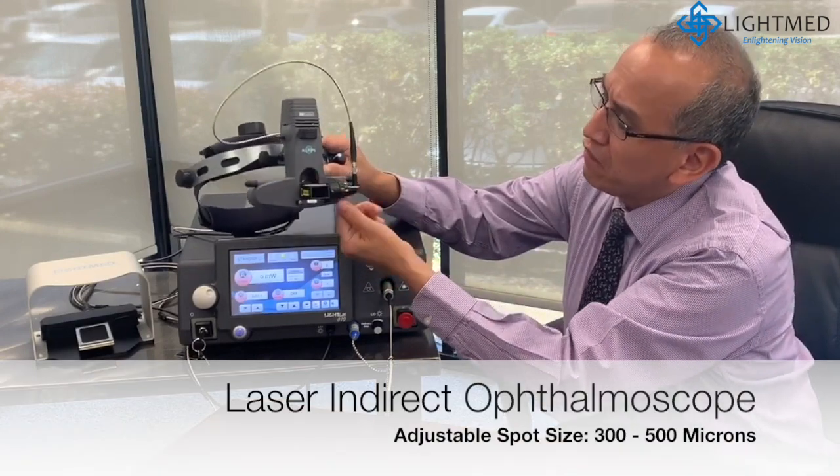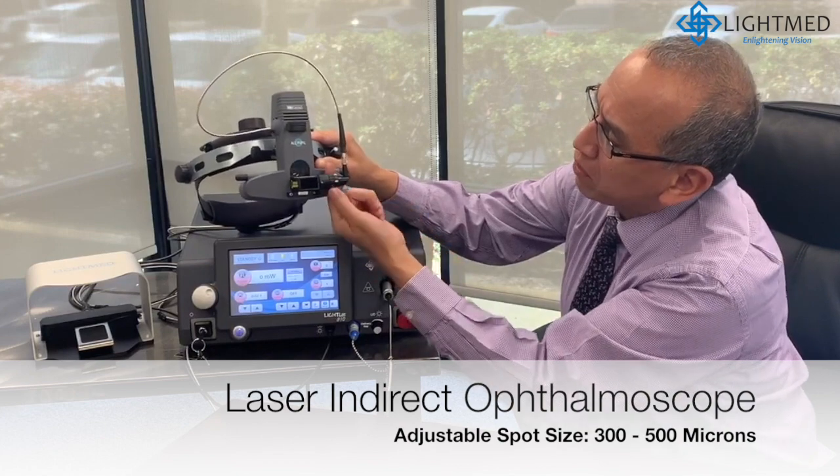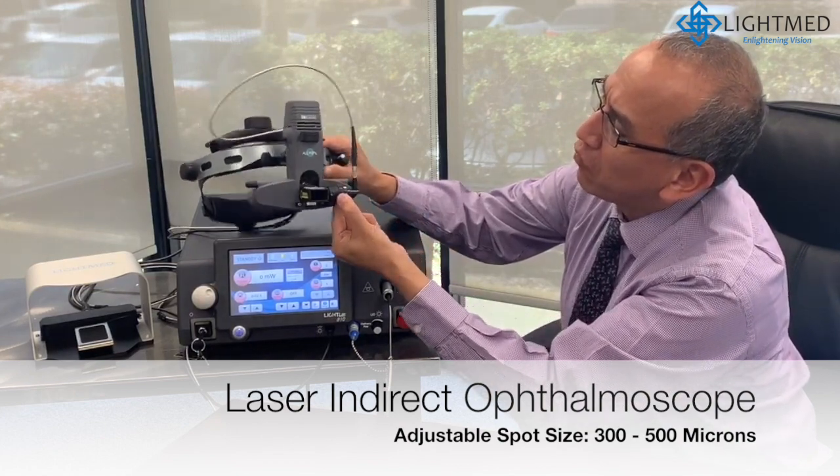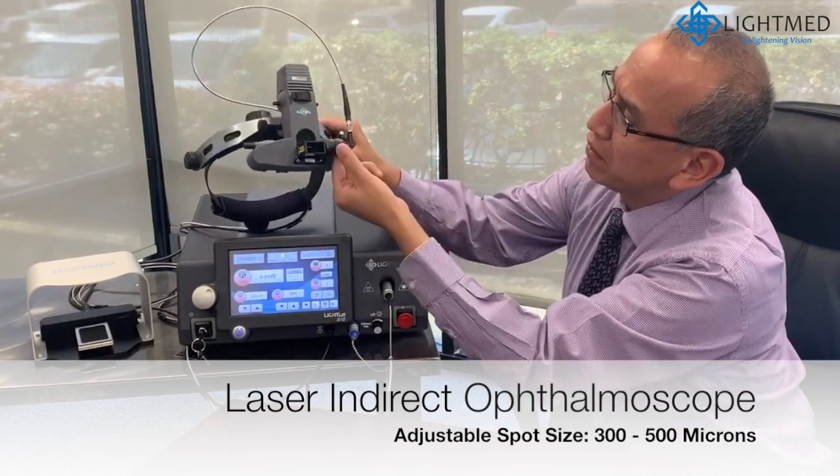One of the features I like very much is that we can change the size of the spot by moving this knob from 300 to 500 microns.